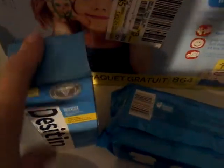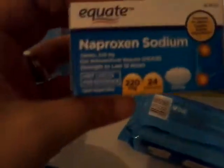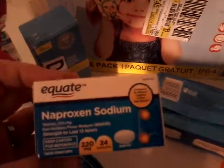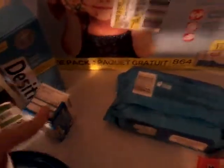The next thing we picked up was some Desitin for her booty and it was $5.97. The next thing was ibuprofen — it's compared to Aleve, so I'm going to try this. I'm really a big fan of Aleve, so why not. It was $2.58.